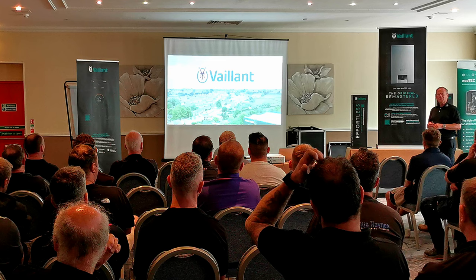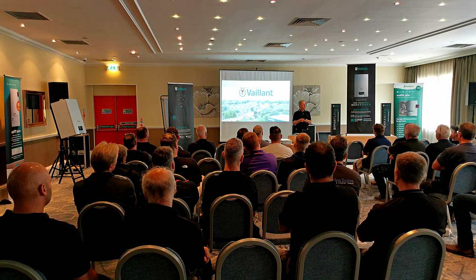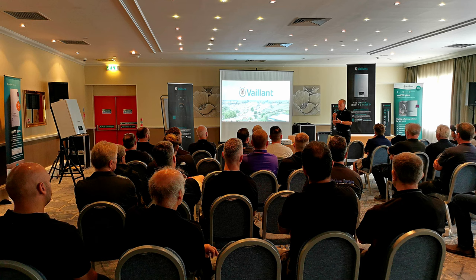Can we have a show of hands — how many of you have been in the last five years to a Vaillant training centre? Those of you that want to come on a training day up to Farnborough — unless you want to go to Bristol, be my guest, but it's Farnborough — come and see me at the end and we will get you booked in.